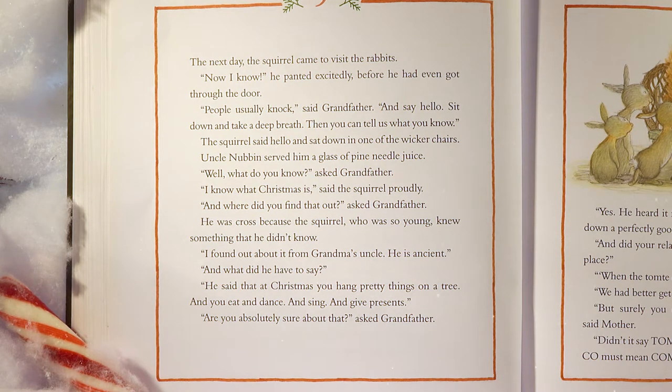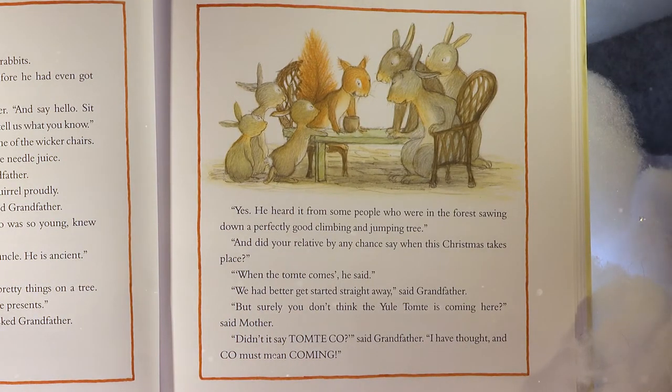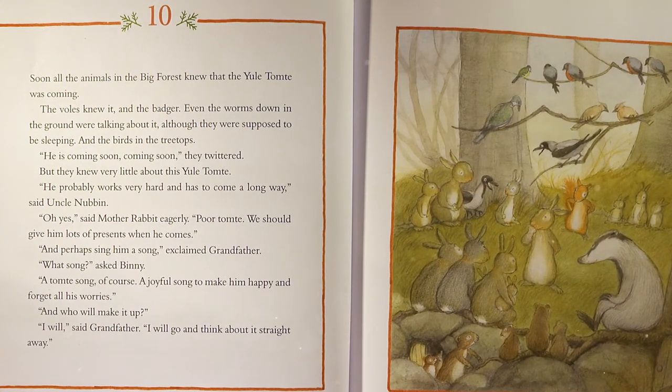'I found out from Grandma's uncle. He is ancient.' 'And what did he have to say?' 'He said that at Christmas you hang pretty things on a tree, and you eat, and dance, and sing, and give presents.' 'Are you absolutely sure about that?' asked Grandfather. 'Yes, he heard it from some people who were in the forest.' 'And did your relative say when Christmas takes place?' 'When the tomty comes, he said.' 'We had better get started straight away,' said Grandfather. Soon all the animals in the big forest knew that the Yule Tomty was coming. The voles knew it, and the badger. Even the worms down in the ground were talking about it.